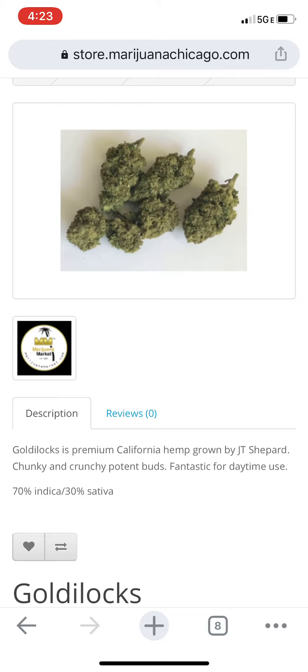Goldilocks is a premium California hemp grown by J.T. Shepard. It features chunky and crunchy, potent buds — fantastic for daytime use. I really like this specifically for daytime use. Although it is a hybrid, it's 70% indica and 30% sativa, I enjoy it during the day. It gives me energy and keeps me going. So don't get thrown off by the hybrid or whatever dominant — it's really good for the daytime. Take my word for it.